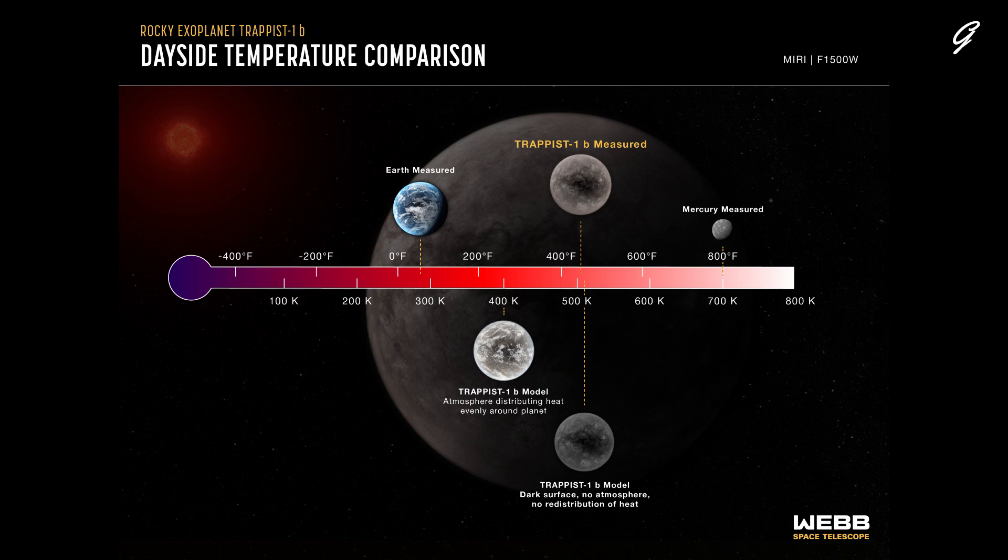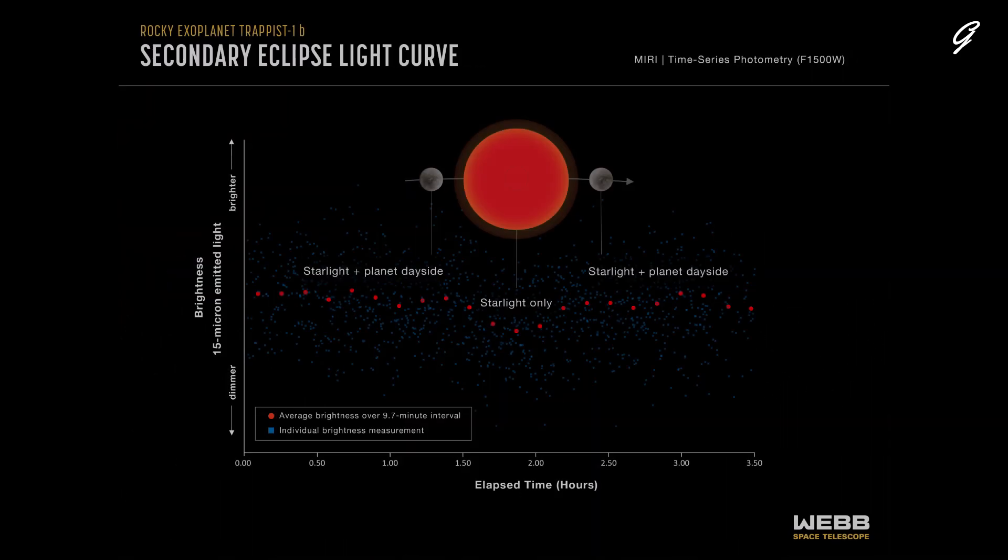Although TRAPPIST-1b is hot by Earth standards, it is cooler than the dayside of Mercury, which consists of bare rock and no significant atmosphere. Mercury receives about 1.6 times more energy from the Sun than TRAPPIST-1b does from its star.